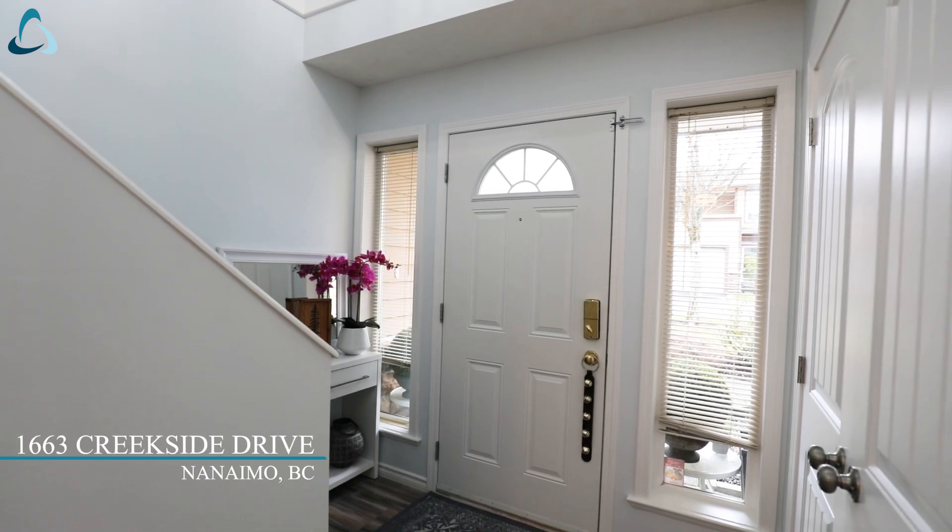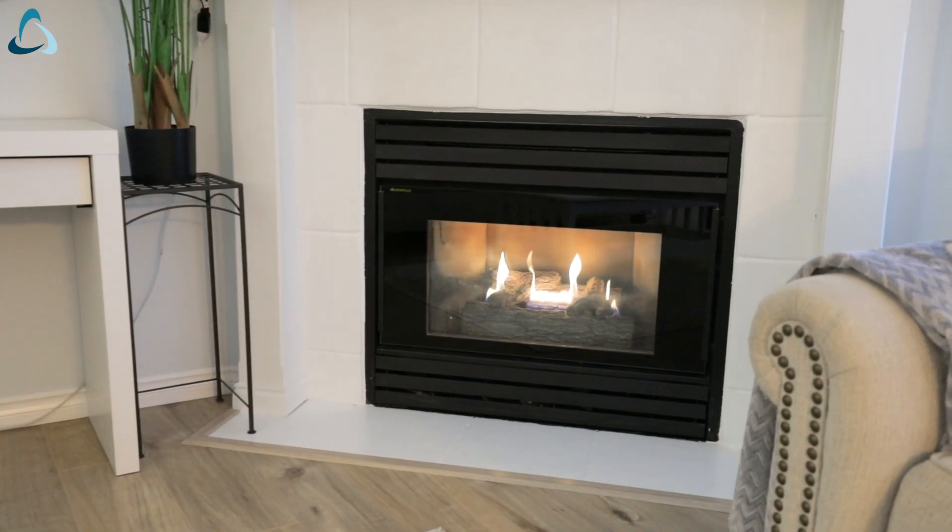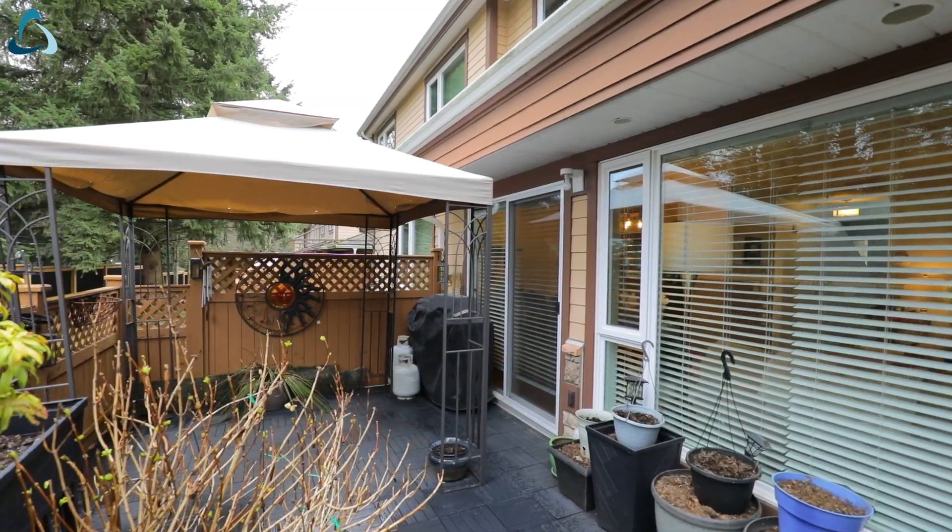This townhouse has three bedrooms, two bathrooms and a fantastic private patio off the main living area.